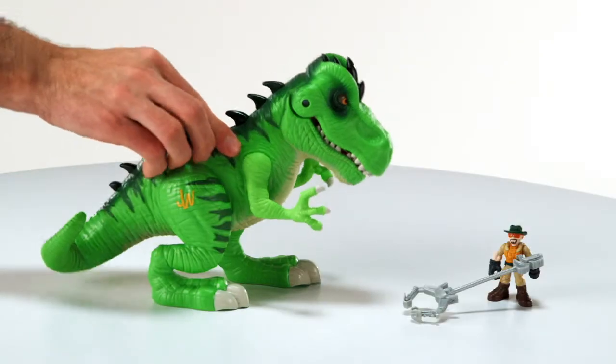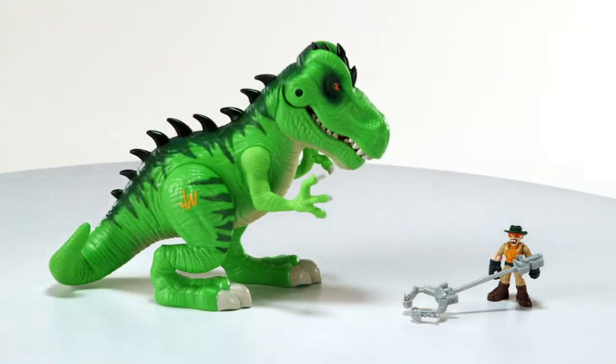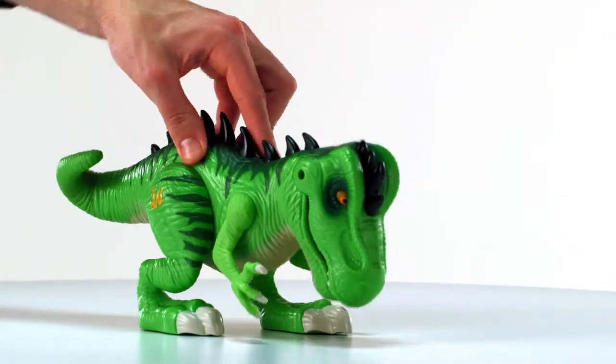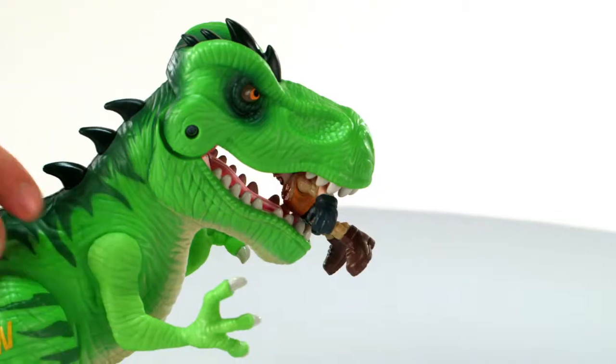Move his torso down and watch his eyes light up and hear him roar. Push him down all the way and this dinosaur shows off his chomping jaws. Push down all the way and he can gobble up the human figure.